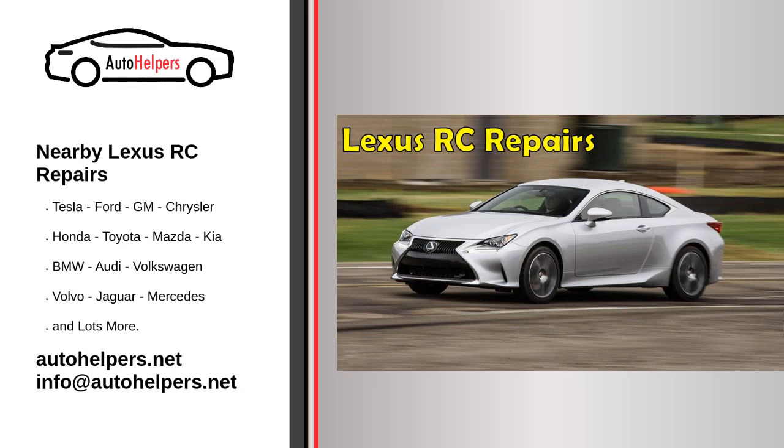Nearby Lexus RC Repairs. If you own a Lexus RC, it's important to keep your vehicle in top shape. Regular maintenance and repairs are necessary to ensure that your vehicle is running smoothly and efficiently. However, finding a reputable and reliable mechanic can be a challenge, especially if you're not sure where to look. That's where nearby Lexus RC repairs comes in. We'll discuss the importance of finding a nearby mechanic for your Lexus RC, as well as some tips for finding the best repair shop for your needs.